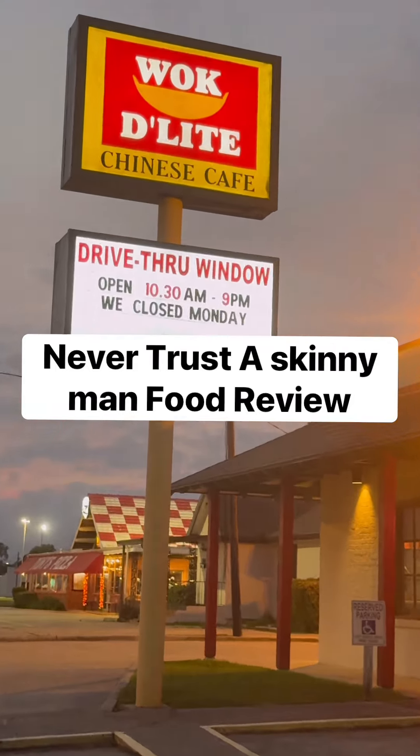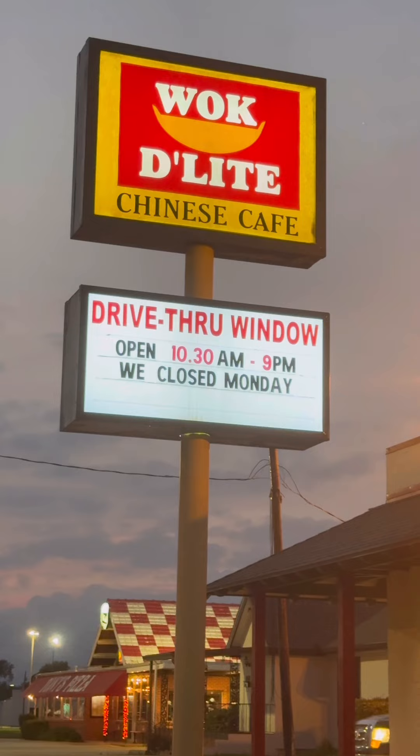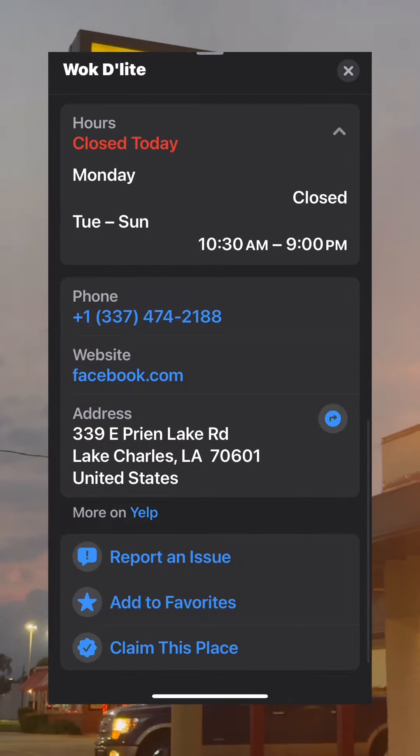Welcome back to Never Trusted Skinny Man Food Review. We're here at Walk Delight on East Prion Lake Road.